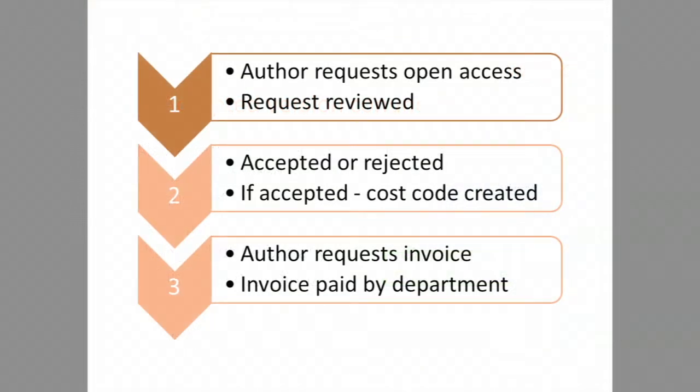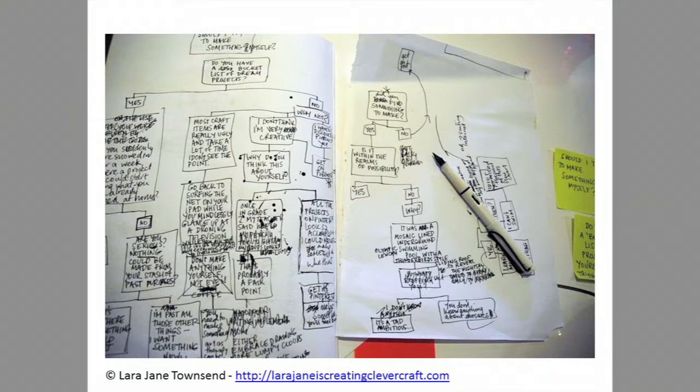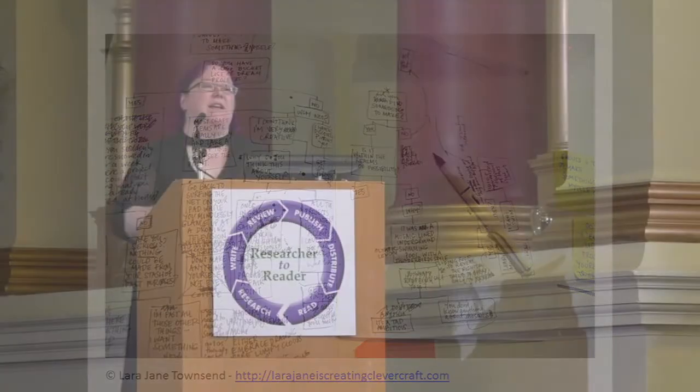The ideal process for funding a gold open-access paper is: the author requests it, we say yes or no, we create the cost code, get the invoice, pay it — sounds simple. But quite often our processes look rather different in reality. I have increasing respect for my finance colleagues managing the volume of invoices and payments. It's a mixture of publisher processes adding additional complexity — there don't seem to be two publishers with the same way of requesting an invoice. We also have a range of publishers with deals and offsetting agreements, each with a completely different process for accessing funding.